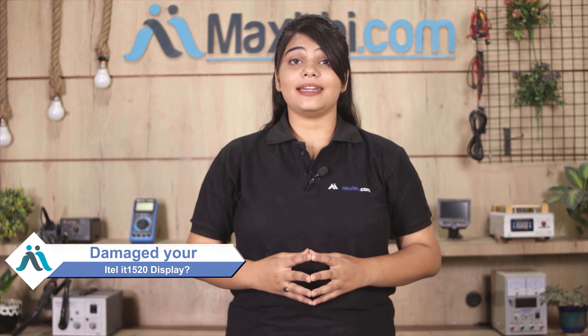Hi friends, this is Lucky from MaxBee.com. Friends, what have you done with your ITEL IT1520 phone?